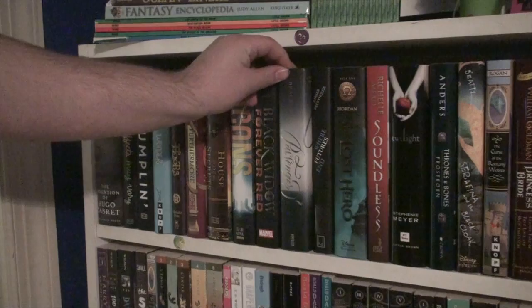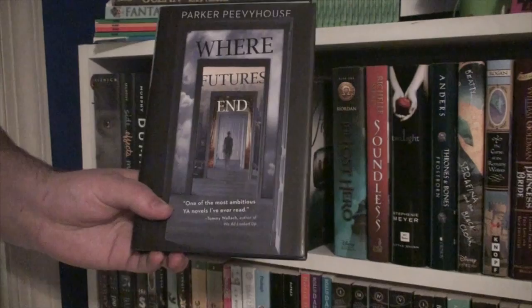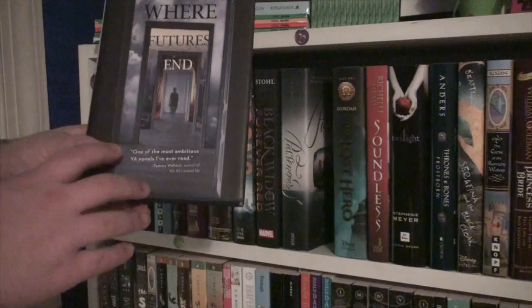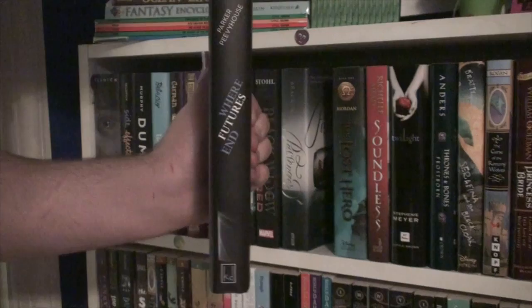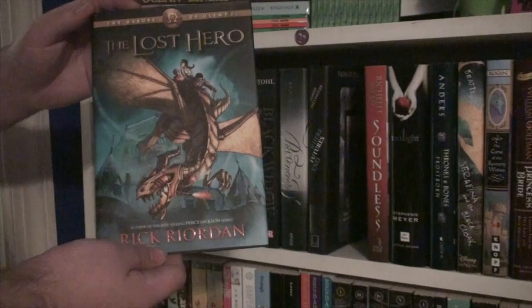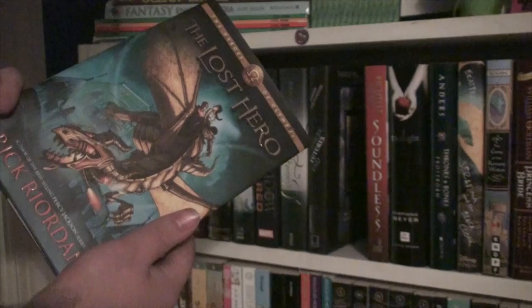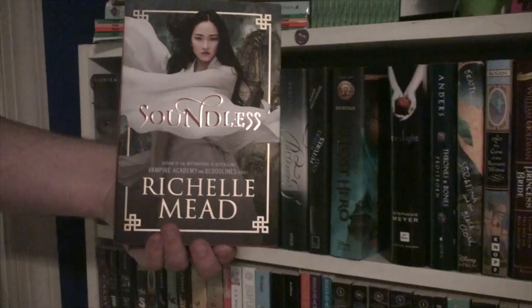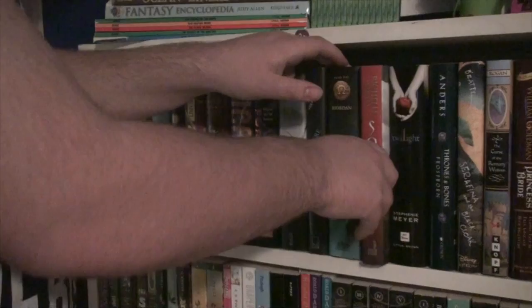Where Futures End by this person whose name I can't pronounce — it has an interesting cover. It was an impulse buy; it sounds really interesting but the spine is all weird. The Lost Hero by Rick Riordan — I haven't read this yet but I want to sometime this year or next year. It's got a really nice bold colored cover. Soundless by Richelle Mead — this seemed interesting and was also kind of an impulse buy, even though I'd heard about it and was already interested when I saw it on the website where you buy books.